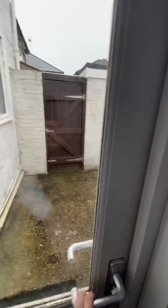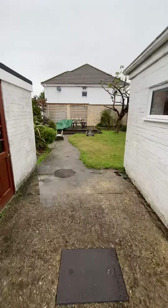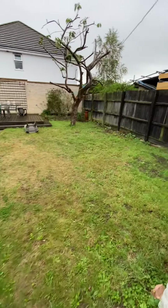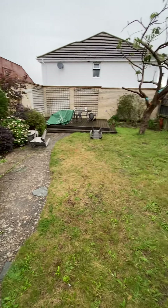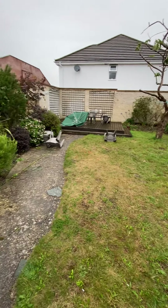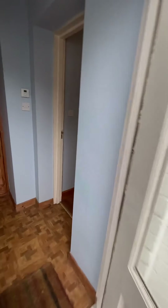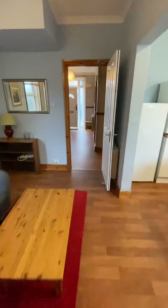I just want to show you the garden. I've got the garden area, a perfect bike shed here, and then the garden area. As I said, the wind has decked the furniture on the floor, but it's a really lovely garden.